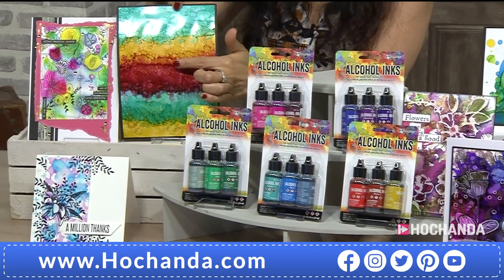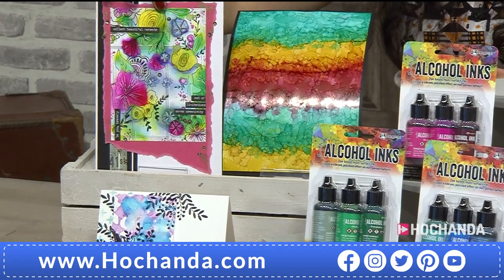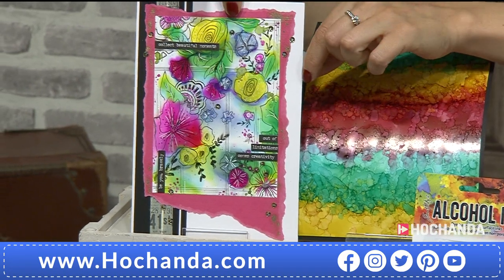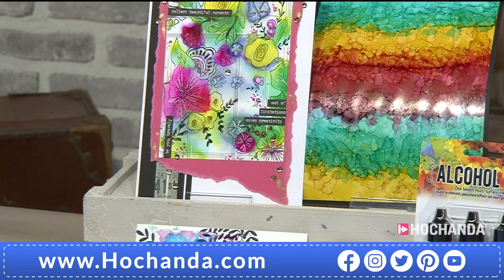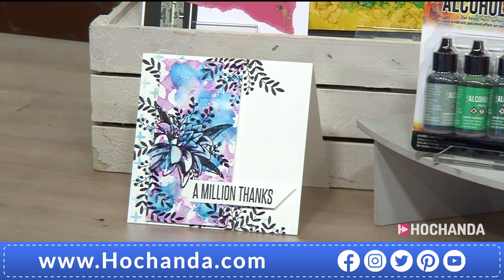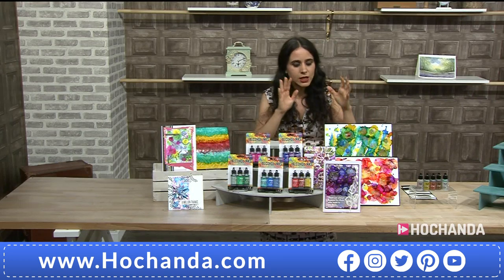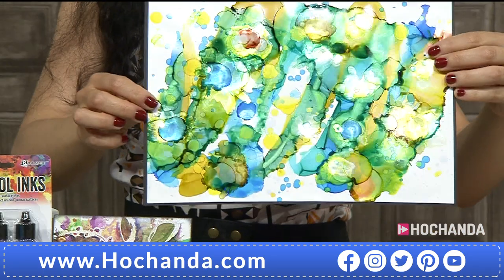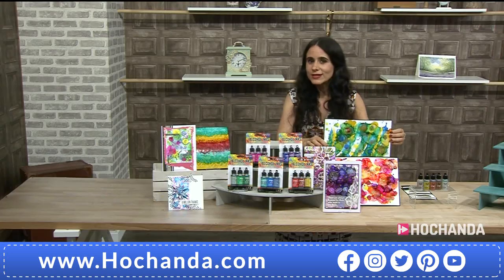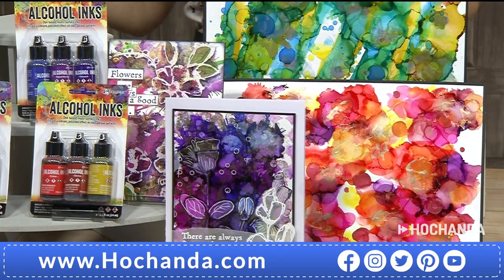You can blend them in a more organized way using the blending solution. Look at this example using Fiesta, Mojito, and Monsoon with freehand doodles on Yupo paper. For a more subtle look you can use more blending solution to lighten the colors, bring in your pearls. Once they dry you can stamp on them. You can also create stunning wall art — as long as your surfaces are non-porous this will work.